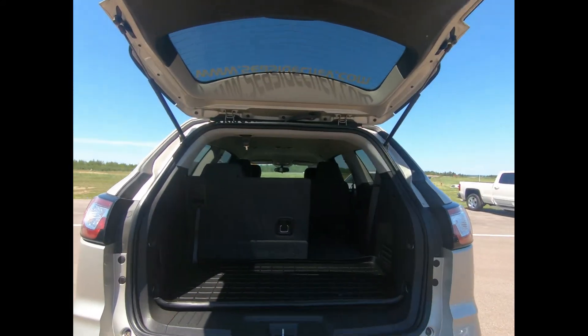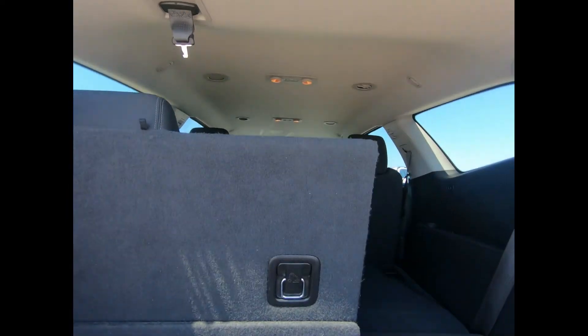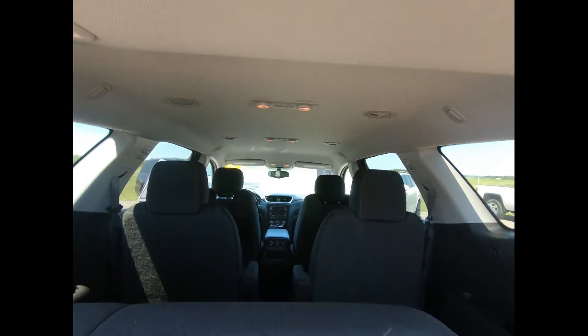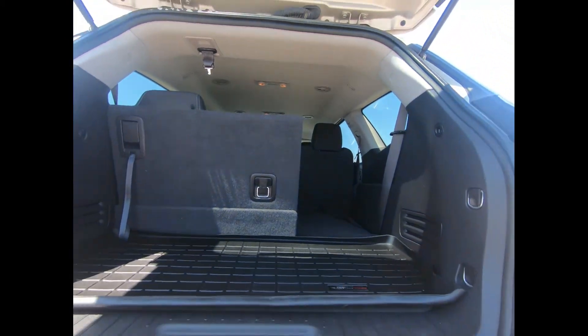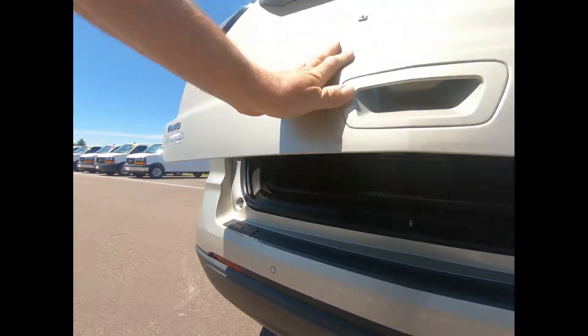The Traverse has 23 cubic feet of space behind the rear row of seats — that's plenty of space for your luggage. If you need more room for your gear and less for your passengers, the Chevy Traverse has a maximum cargo volume of 98.2 cubic feet.